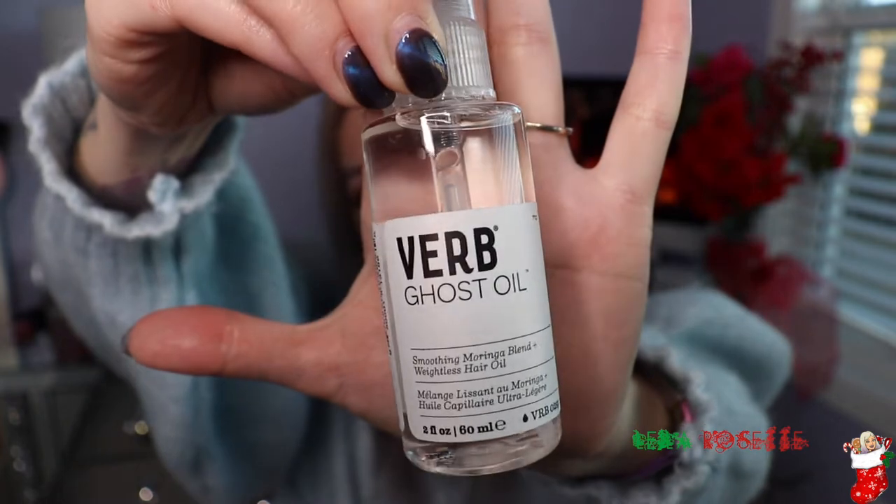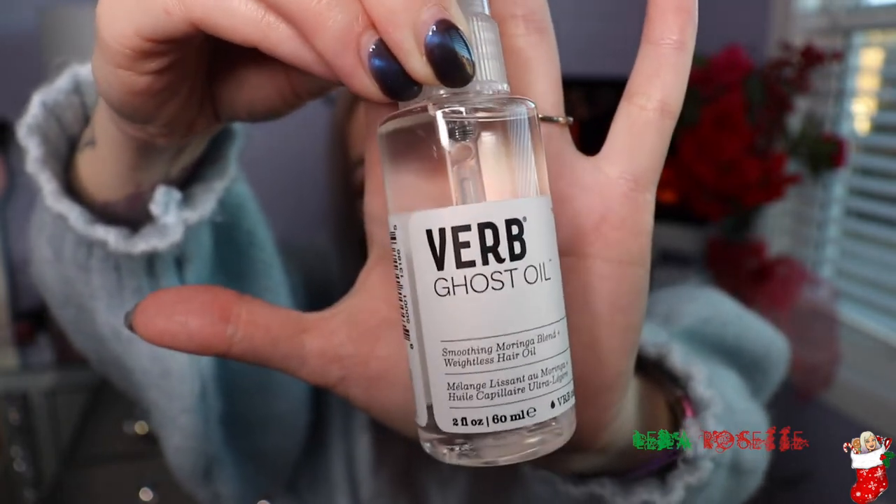Next I picked up the Verb Ghost Oil. This is a pretty inexpensive product — I think it's under $20 — and it's a really, really good hair oil. What I like about it is that it's clear. I found that with Moroccan Oil it was starting to turn my hair a different color because it's such a deep yellow, and if you're blonde or platinum blonde it can turn your hair a little brassy. So I had to stop using it and started using this one. It has Moringa oil in it — and if you're Filipino, Moringa is Malunggay leaves. I really do like this oil; it just blends into your hair really nicely. Repurchase.